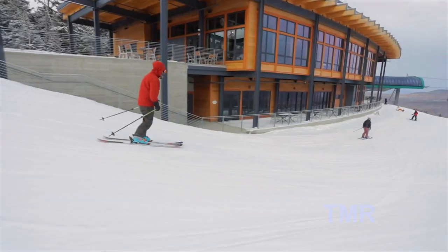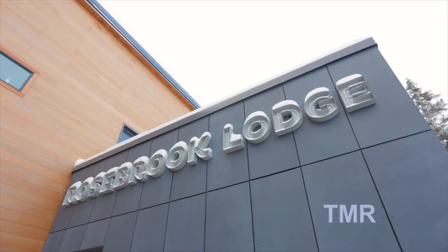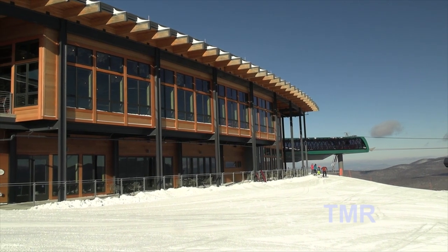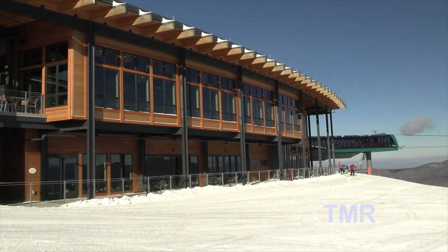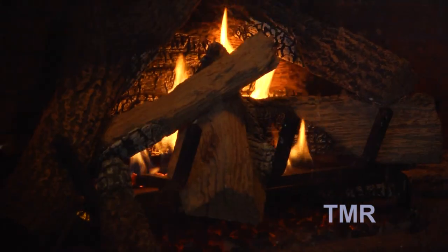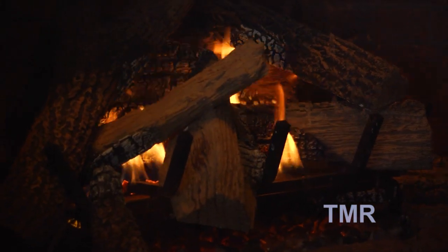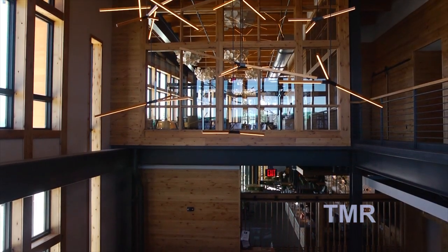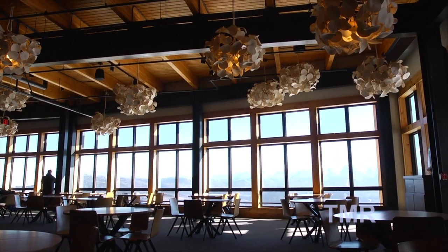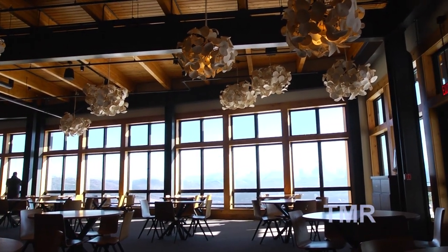We're standing up here on the top of Mount Rosebrook at the brand new Rosebrook Lodge. Couldn't be happier — it was a great time for it to come on, and it's a great amenity for our skiers and riders here at Bretton Woods, New Hampshire. I think they did it with a great eye for design, not only taking advantage of the natural views here at Bretton Woods, but also making it feel like the right building for this location. It blends right into the geography and just feels appropriate for this mountain.